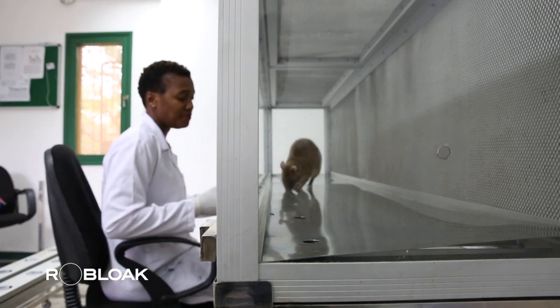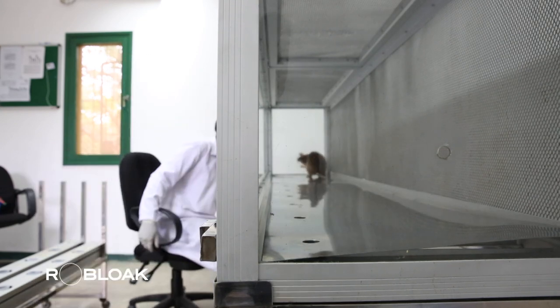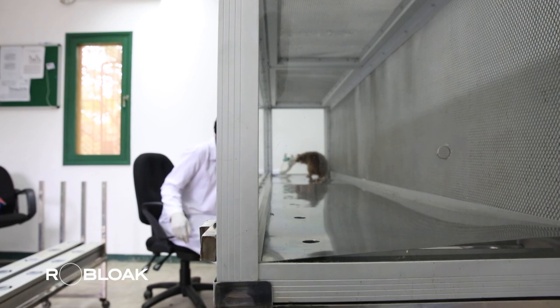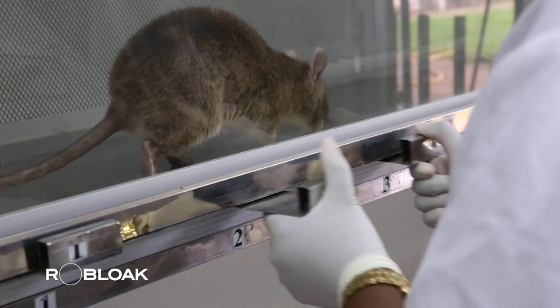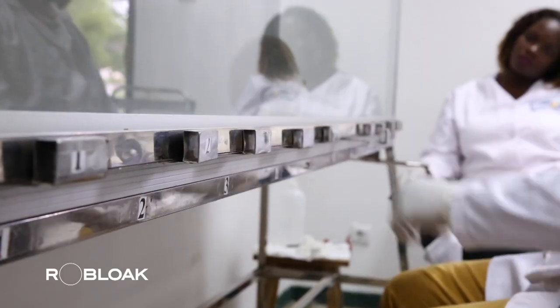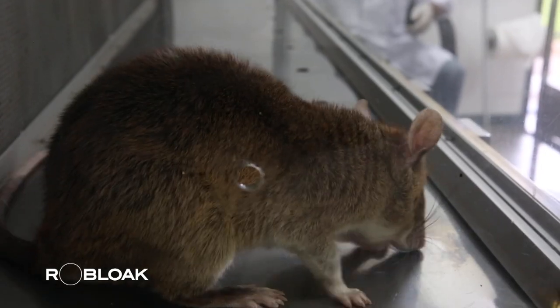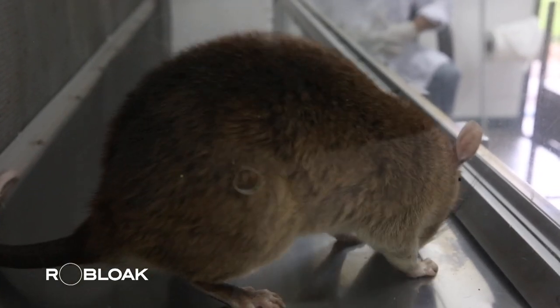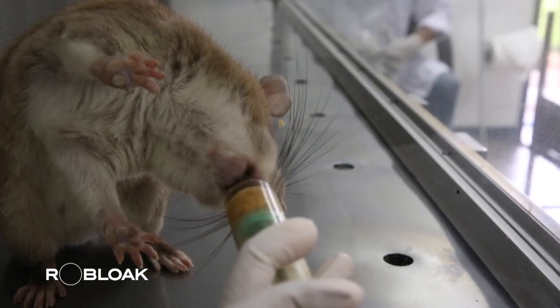The staff use the food in the tube as a measure of each rat's performance — if there's leftover food on any given day, it indicates relatively low performance. If two or more rats detect the presence of tuberculosis in a specimen, the staff will notify the clinic that the patient's test results are positive for TB. On any given day, these rats can sniff up to 100 phlegm specimens.